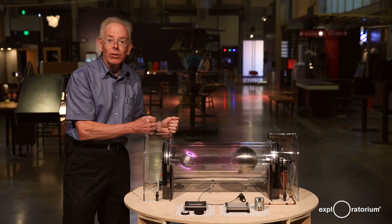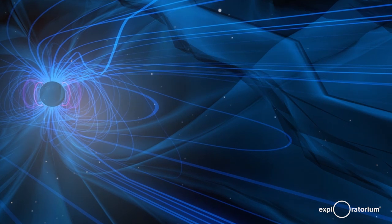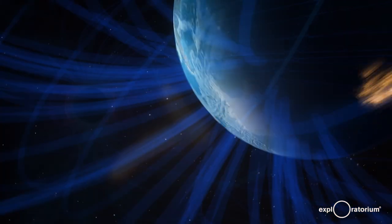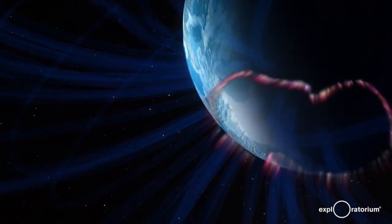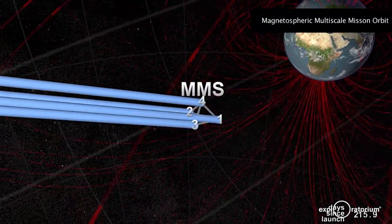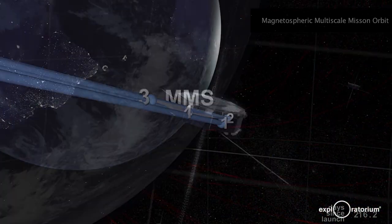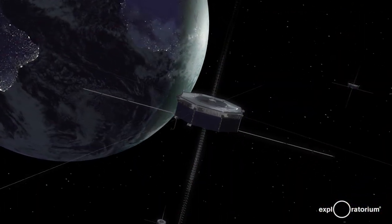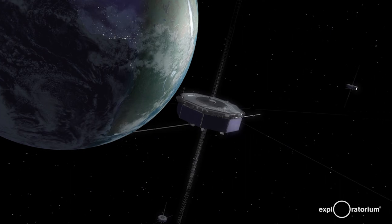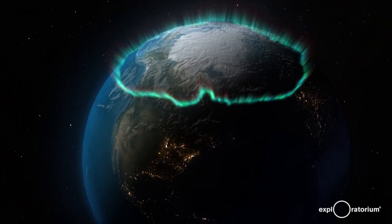Right now NASA is studying the invisible path of charged particles around the earth, controlled by the earth's magnetosphere, in a mission called MMS — the Magnetospheric Multiscale Mission. They have four satellites flying in formation measuring the earth's magnetic field that creates the auroral glow at the north and south poles.